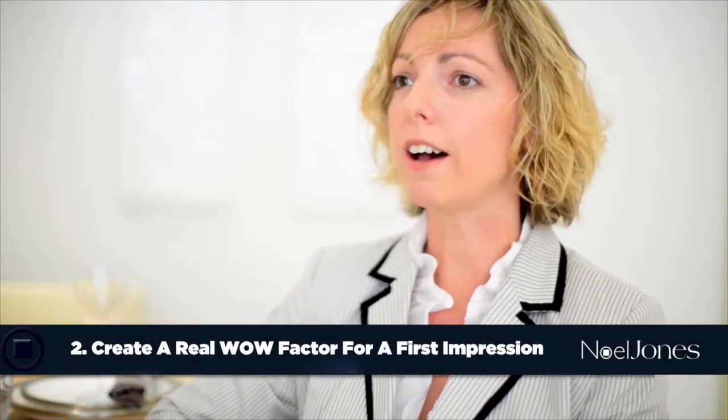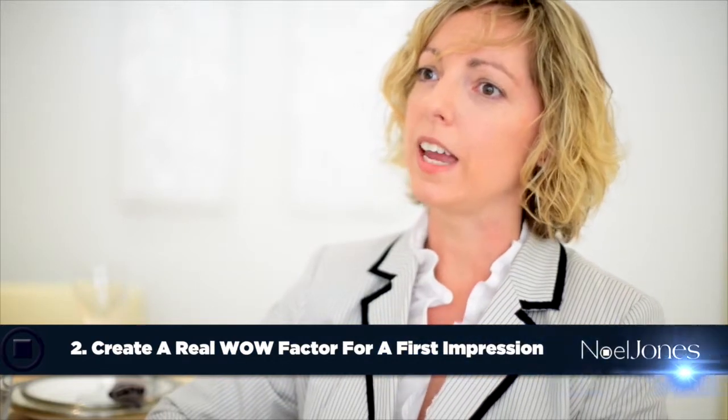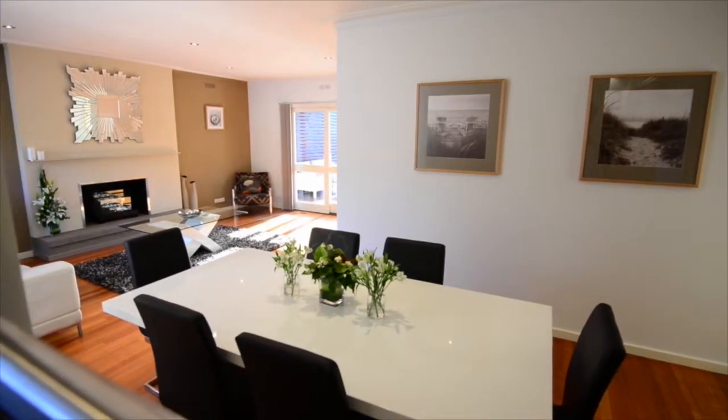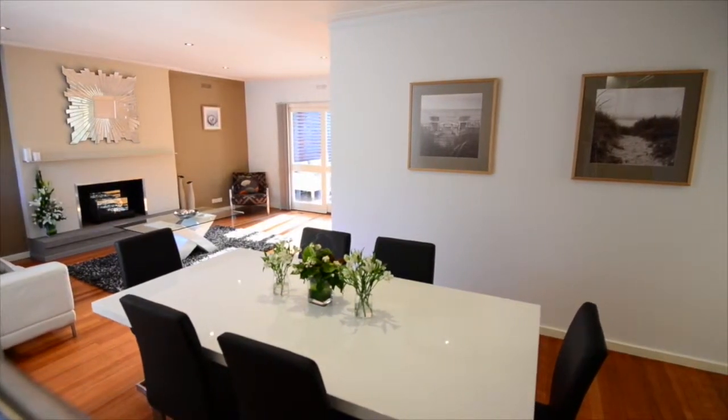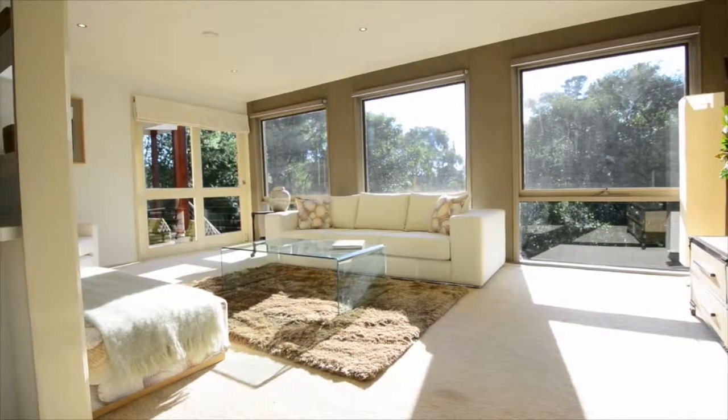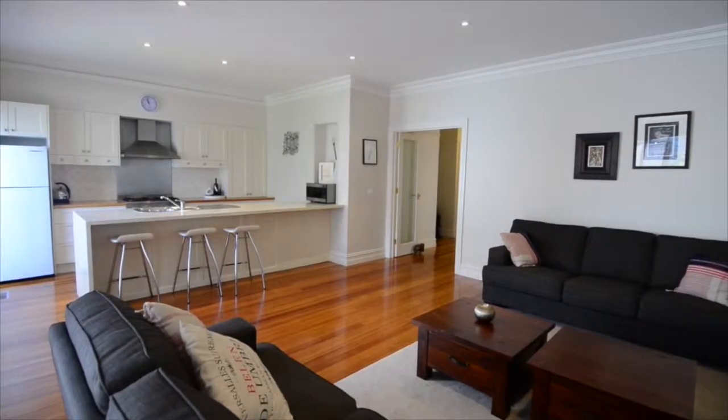The second major thing is creating a wow factor at that first point of impression for each area. For example, when you walk into the lounge room, rather than focusing on the TV in an entertainment unit — which is quite boxy — look at gorgeous artwork and a welcoming couch that's more luxurious than a square flat surface. That point of impression makes the room feel large and inviting, helping buyers see what it's going to be like when they have their first function in the property — engaging the emotion as opposed to the logic.